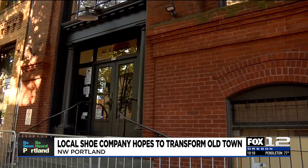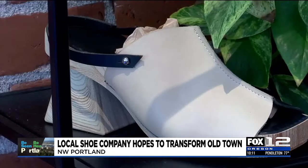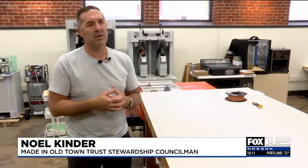They plan to repurpose 8 buildings and use them to re-center the apparel industry in downtown Portland. I hope people feel like downtown Portland is starting to come back, for sure. I think that Made in Old Town is a catalyst for more of that, specifically within Old Town.